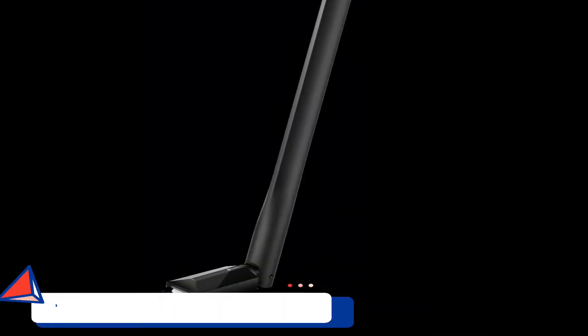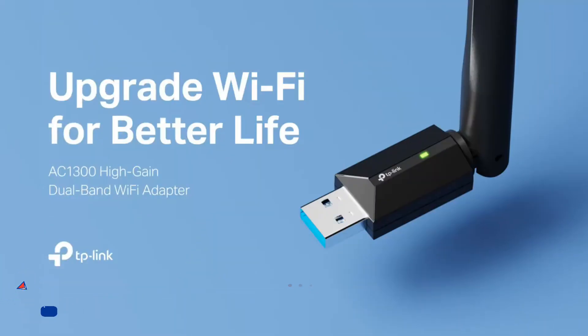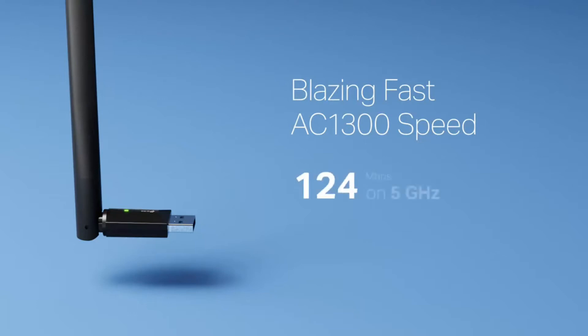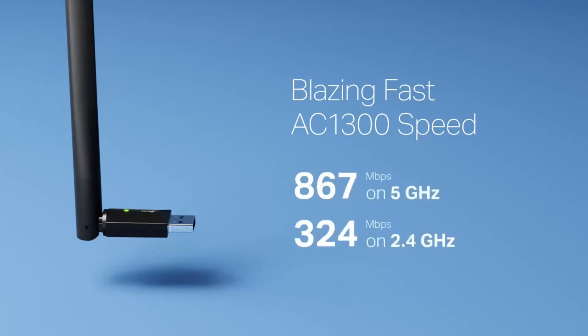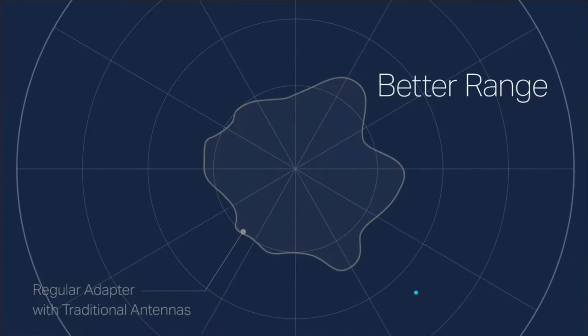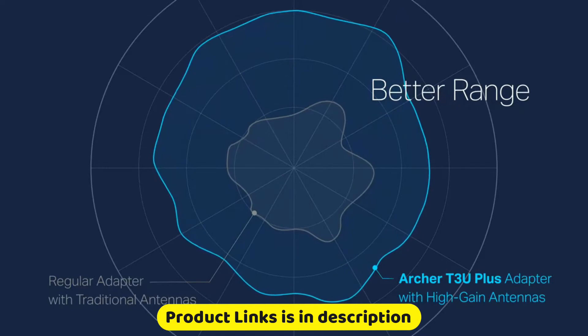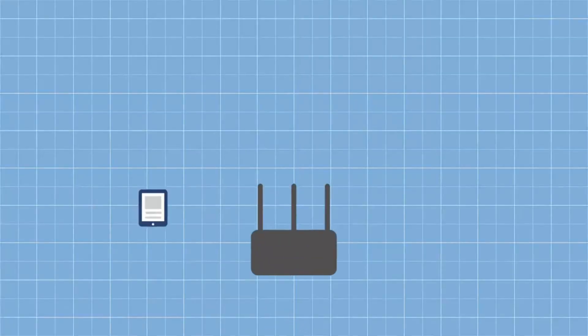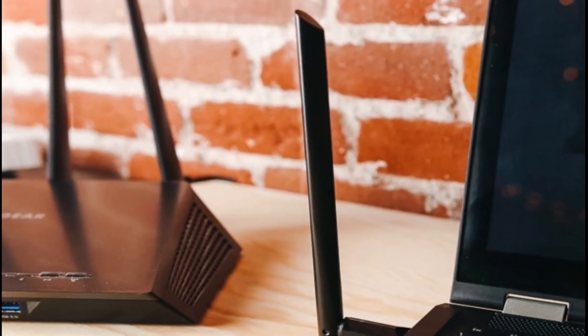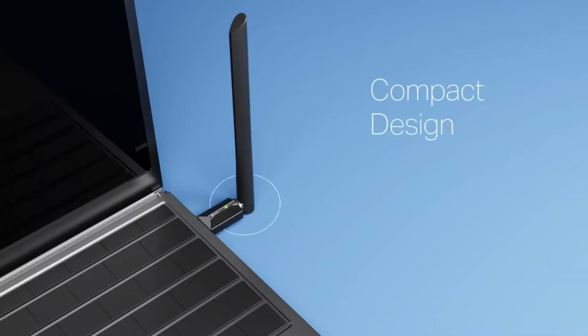At number 4: the TP-Link USB Wi-Fi adapter. For all of your internet demands, the Archer T3 Youth Plus receives Wi-Fi transmissions on two independent bands. Select the 2.4GHz band for up to 400Mbps of browsing, emailing, and social networking, or the 5GHz band for up to 867Mbps of gaming, HD streaming, and large file downloads, when used in conjunction with a suitable MU-MIMO router.